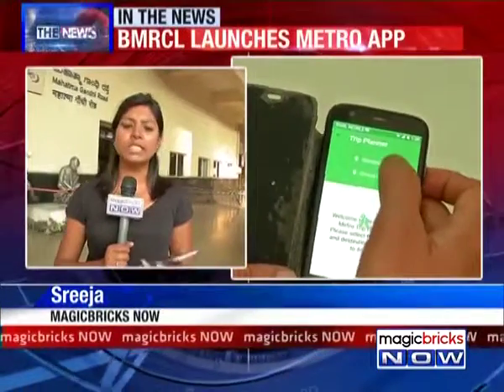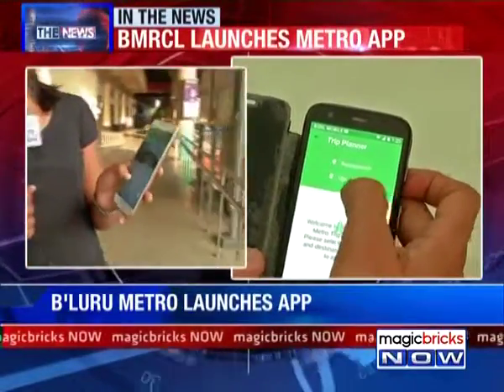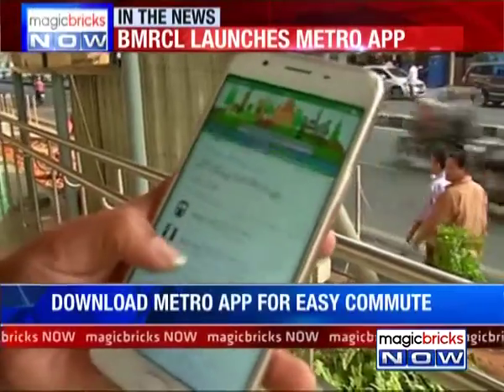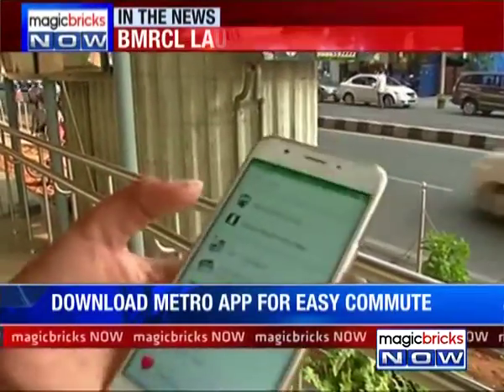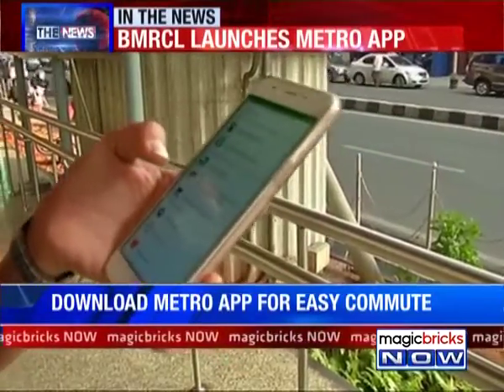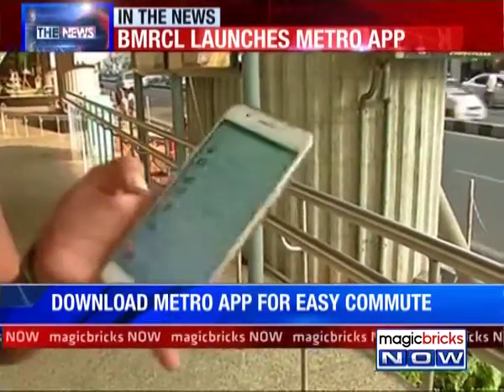All you have to do is download the app from the Google Play Store. As you can see, the app gives you information about various metro stations and also the metro line map.